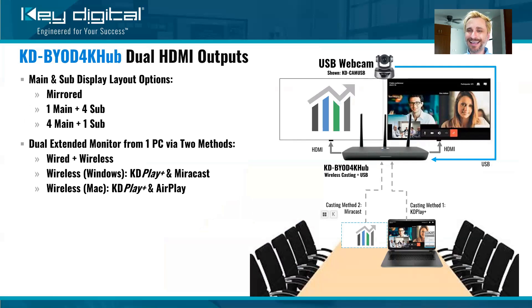The KDBYOD 4K Hub now has two HDMI outputs, whereas the BYOD 4K — which is still an active product, the little brother/sister product — only had a single HDMI output. With two outputs, you have a variety of options. Number one, you could have mirrored displays where both connected displays show the same thing simultaneously. Alternatively, if you make them individual, one is called the main and the other the sub. You could have a primary presenter on the main and up to four presenters simultaneously in a multi-view layout on the sub, or flip that and have four presenters on the main and one on the sub. Think of those brainstorming sessions.